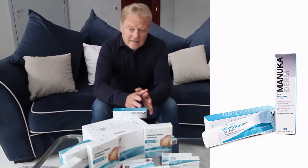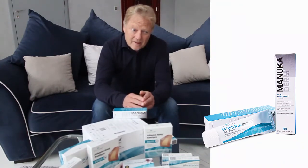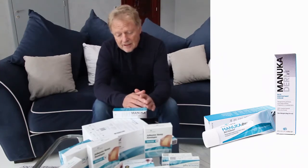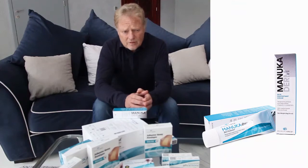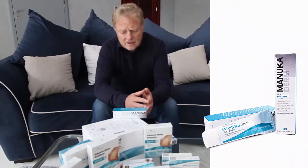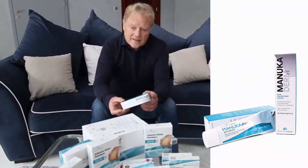So it's an anti-inflammatory and it's an antibacterial product. It also debrides the wound, so if you've got necrotic tissue that needs removing, it will do that without the need for surgical debridement or any other kind of debridement technology, and in particular enzymatic debridement.